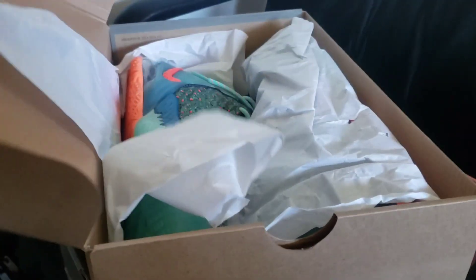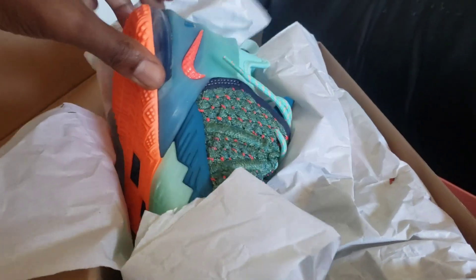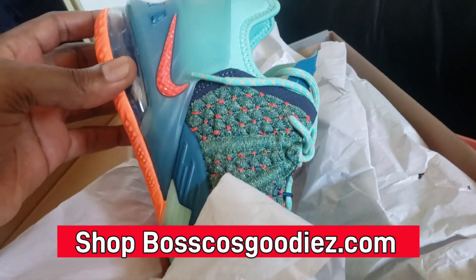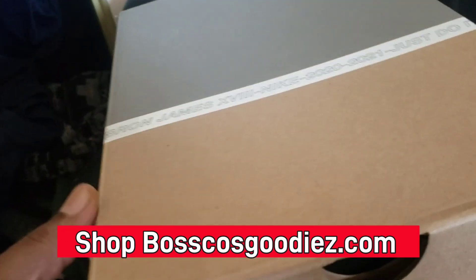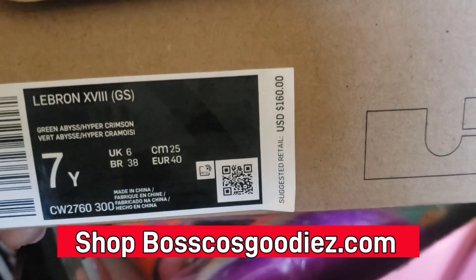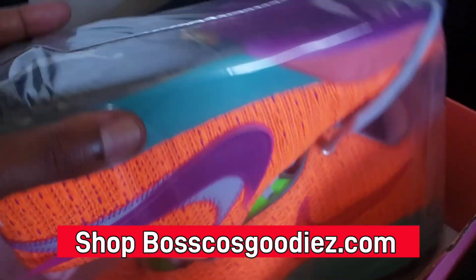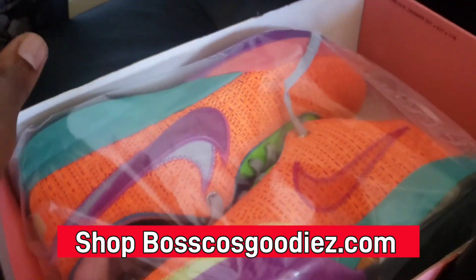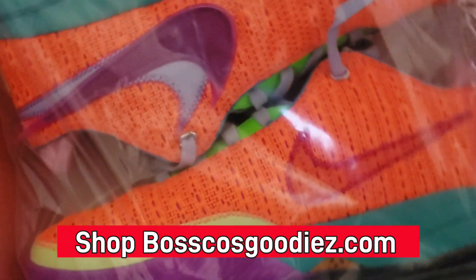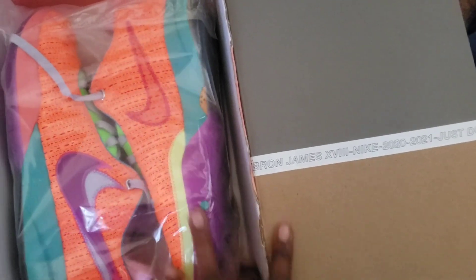I want to start this video off by showing you guys a couple things that sold on my website. We got these LeBron 19s right here, definitely a dope colorway — these are going out to somebody who purchased on my website bosscoatsgoodies.com. Grace blue, size 7, definitely not for $160. And then also these LeBron 20s, size 10 and a half, also purchased off my website bosscoatsgoodies.com.